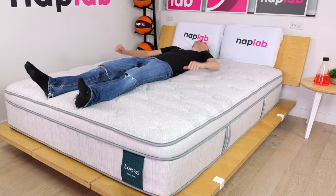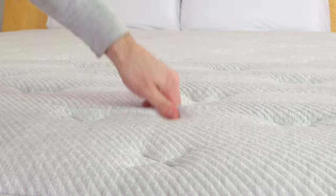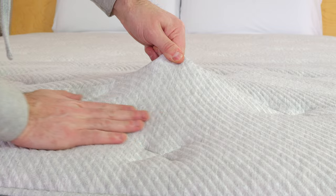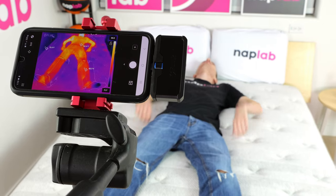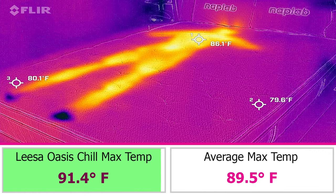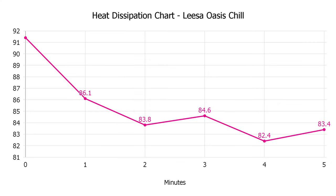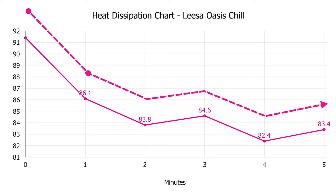Arguably the most significant factor in cooling performance is the cooling cover. According to Leesa, the cover is infused with cooling fibers to help maintain the ideal skin temperature of 88 degrees. In our testing, it didn't quite hit that 88-degree mark, but it did make a notable impact. We measured a max surface level temperature of 91.4 degrees Fahrenheit. After getting off the mattress, the temperature dropped by 5.3 degrees from minute zero to one, and by 8.0 degrees from zero to five — both well better than average.